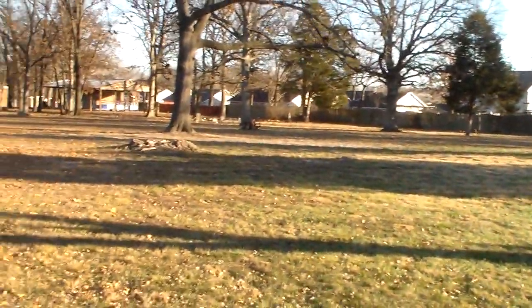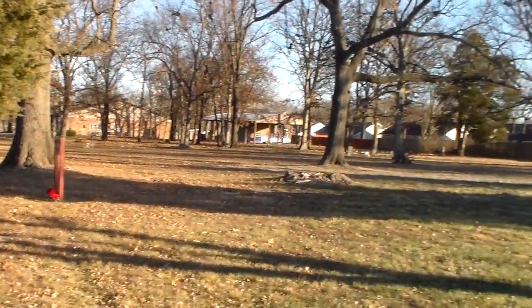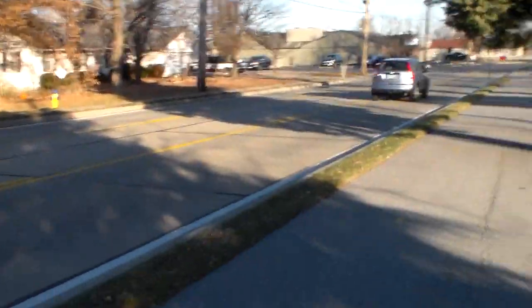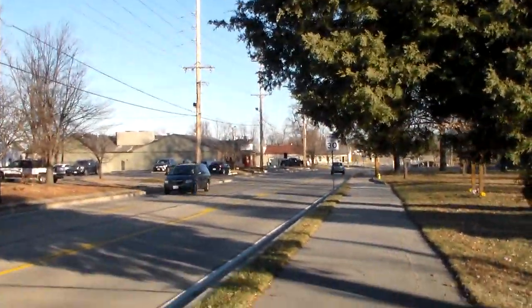Hello and welcome to Sage Chapel Cemetery in O'Fallon, Missouri. This is an overview of the cemetery here. We're going to go for a brief walk down the sidewalk as we take a look at the marked and unmarked graves that are here at Sage Chapel Cemetery.